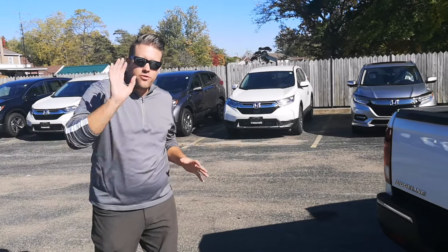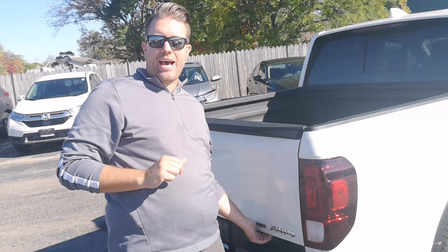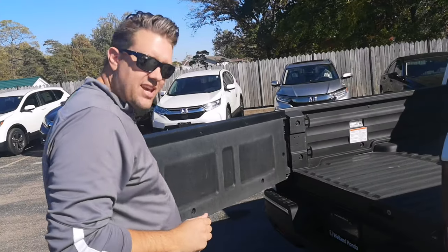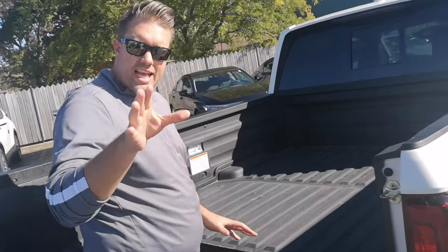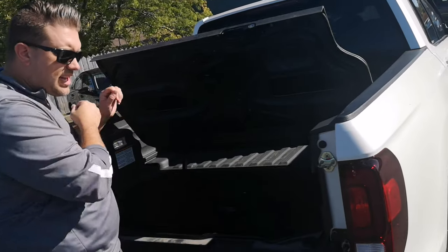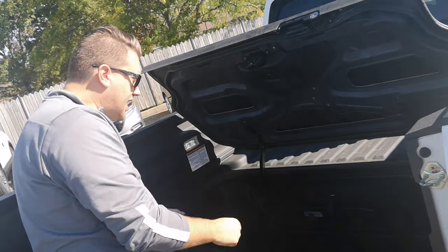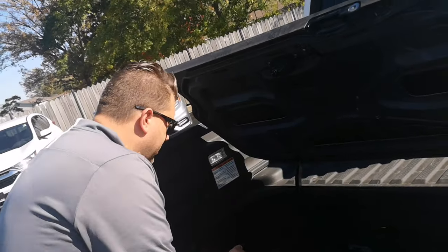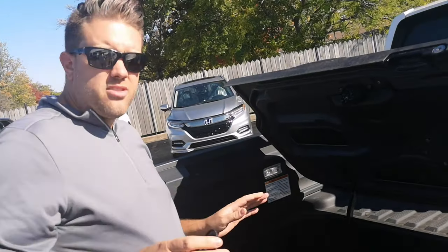Picture this — you've arrived at your party destination and all you've got to do is grab the pipes. Open up the tailgate, unlock the lockable storage slash cooler containment system, and all of the sodas lay before you. And then when you're done drinking, you can undo the drain plug, drain out all that excess water, and the party is over.